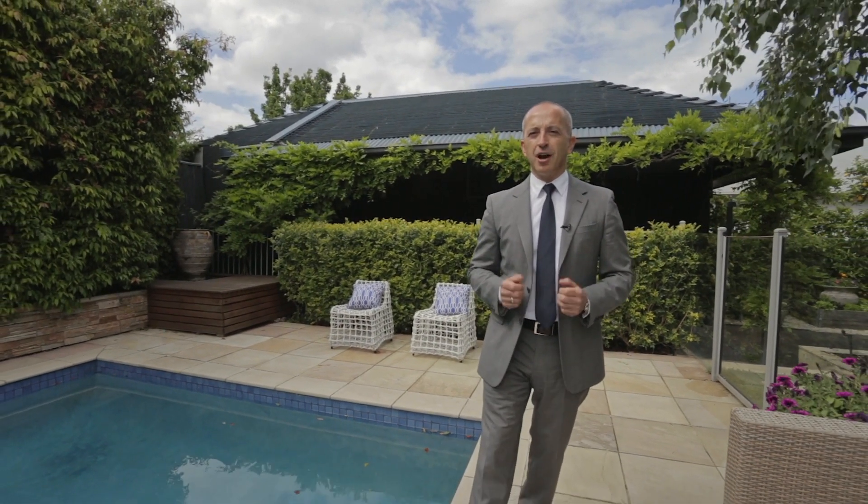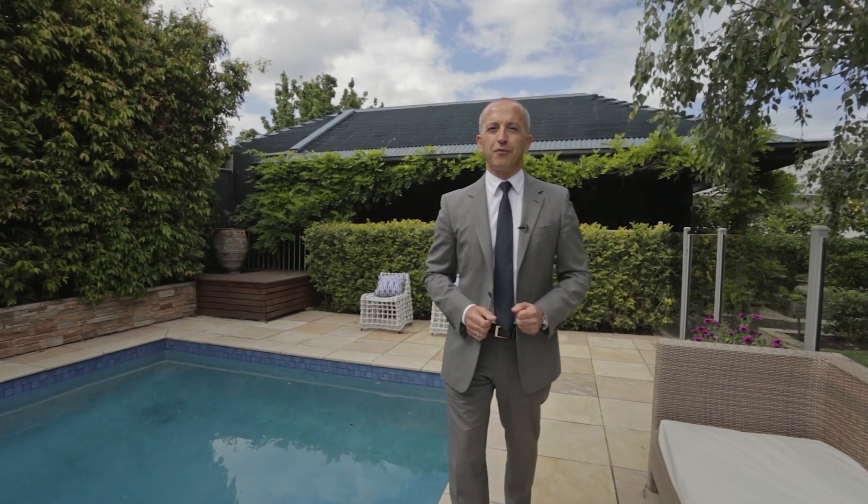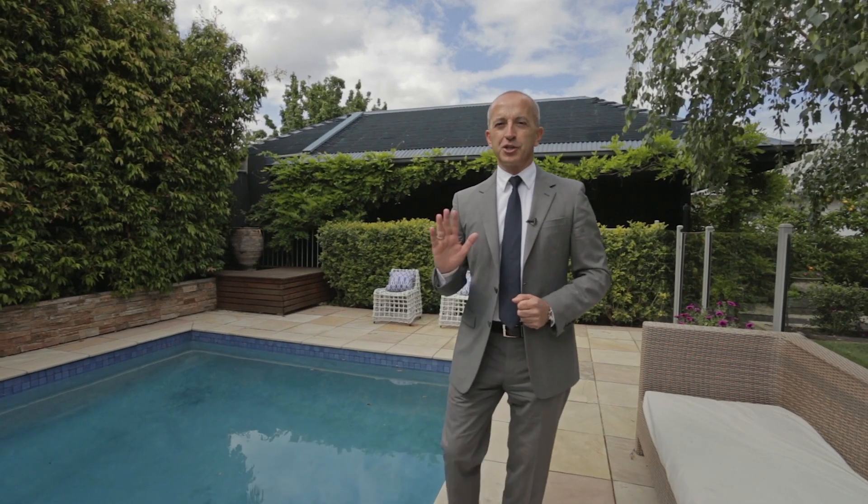With just over a month to go before Christmas and so many terrific opportunities available in the marketplace, I look forward to seeing you at one of our open homes or auctions. I'm Bill Stavrakis — thanks for watching, we'll see you out and about.